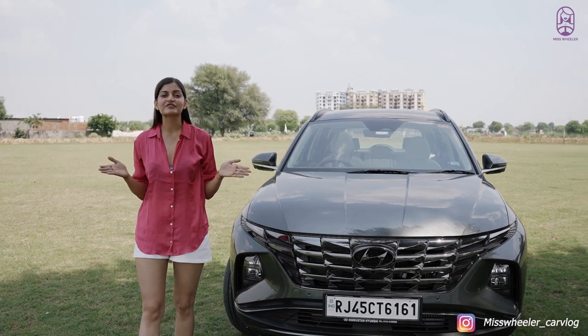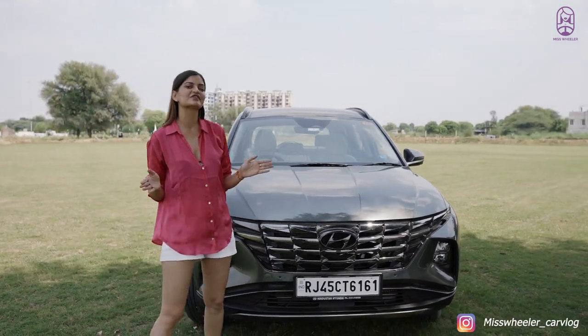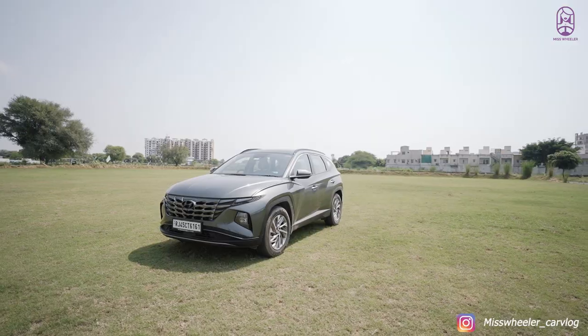Hi guys, this is Ms. Wheeler. Today I have got a special car for you which has its own fan following — the all-new Hyundai Tucson.